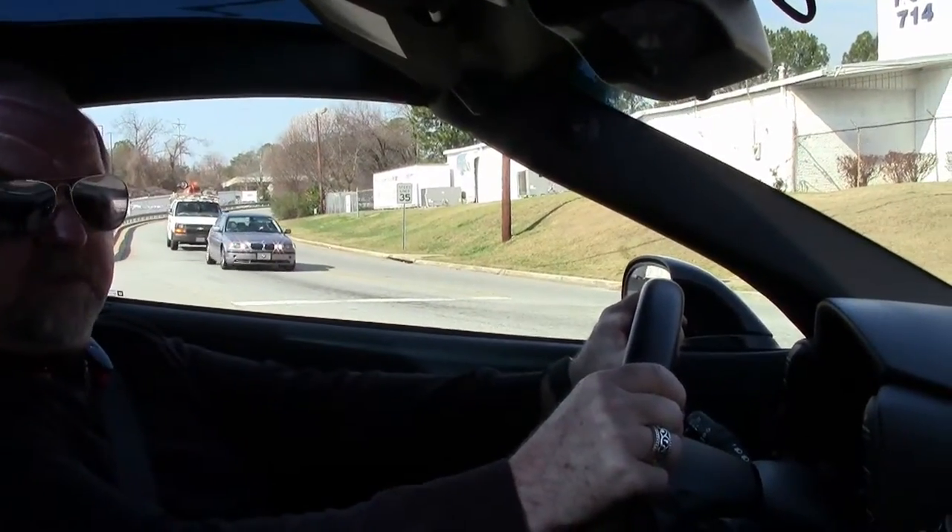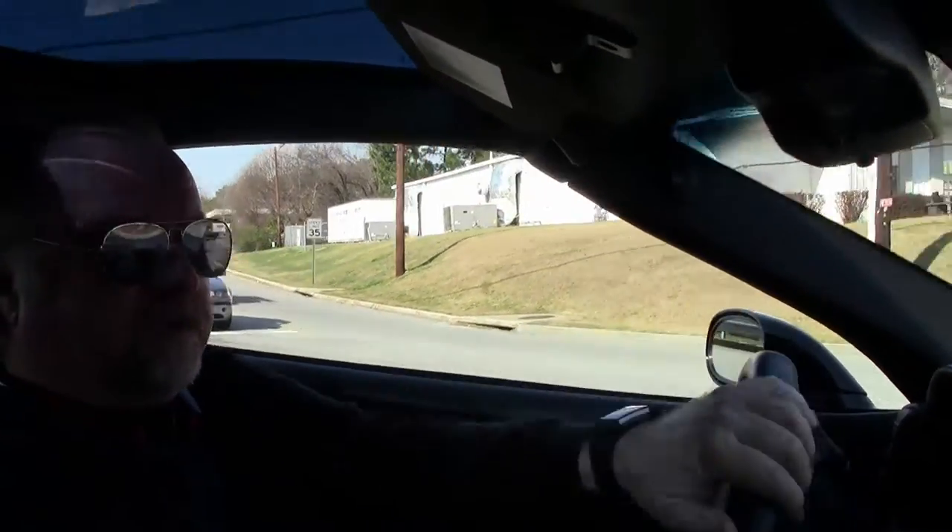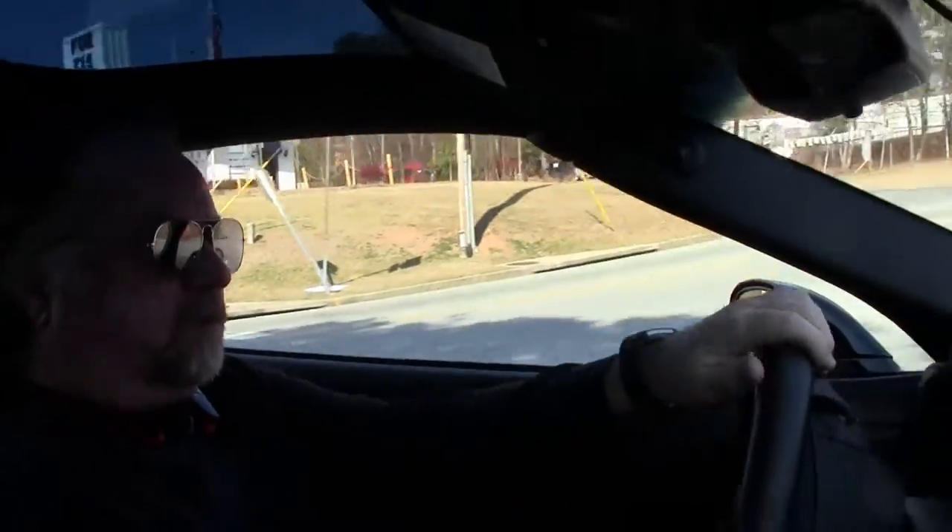Hey, this is Jan Hermstad with BioVet, and today we're going to take a short drive in this 2013 Coupe Automatic Grand Sport.